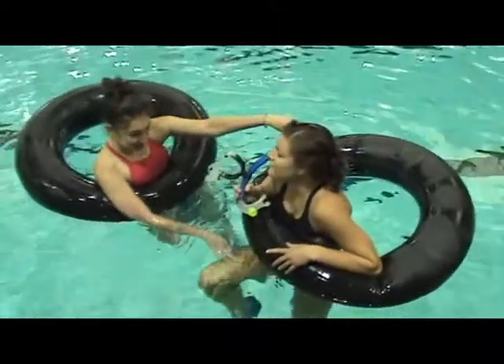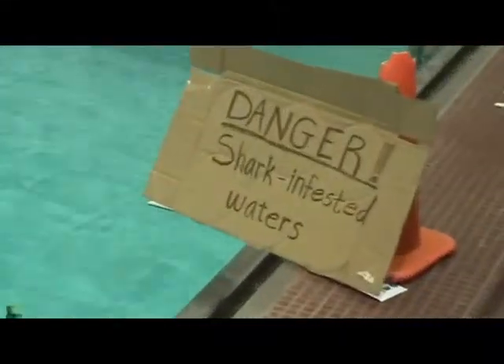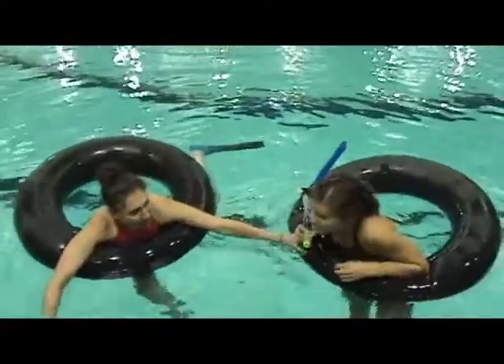It may have to do with that. Oh, look, here are two sharks now.